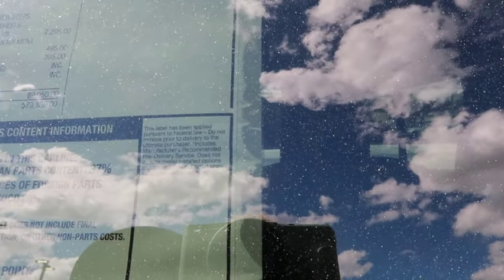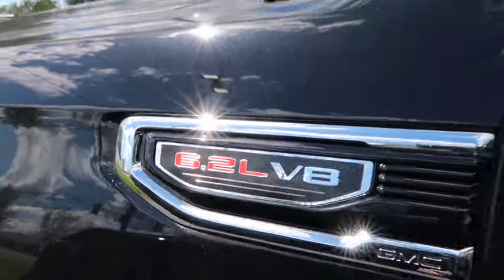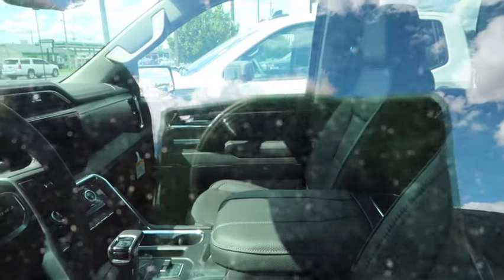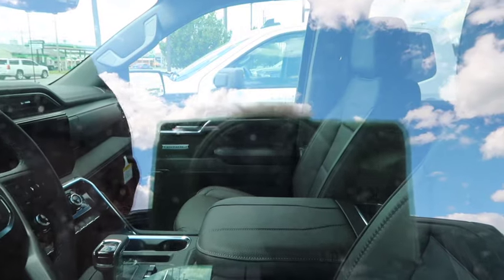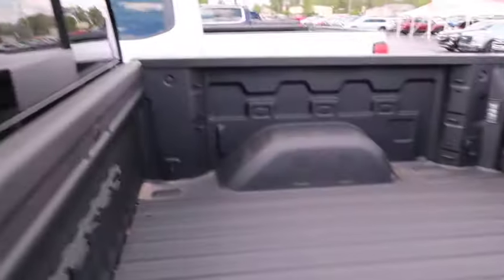They took off a Denali Reserve Super Cruise package discount — they took $1,000 off of it. So they want you to pay $80,000 for a 1500 Denali. What's the motor in this one? It's got the big boy 6.2 liter — it's got a V8. It's got leather, got a big screen inside, it's got a digital dash. Oh it's nice — this bad boy is smoking hot.